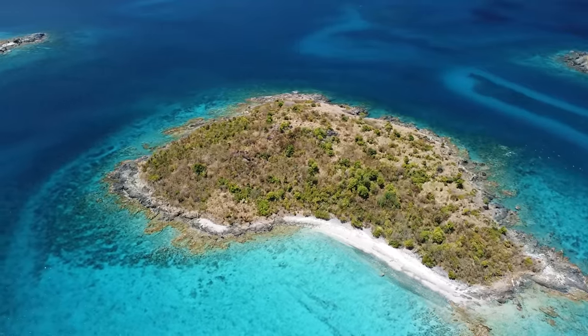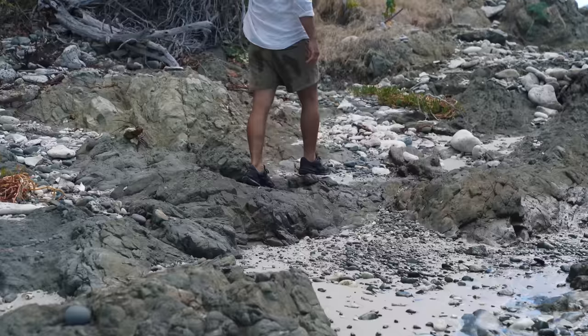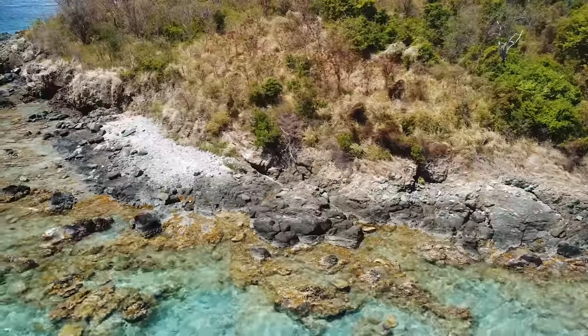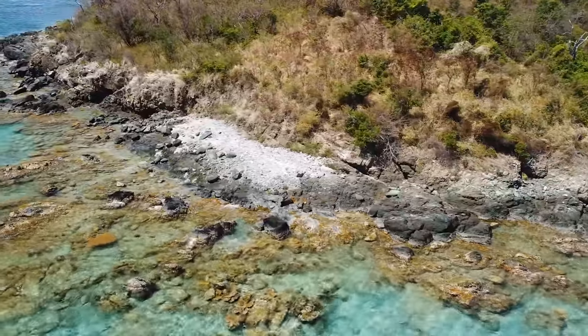The island Matt will be surviving on is 300 yards in diameter. This is not an easy white sand beach — this island is made up of a rocky coast and cliffs up to 70 feet.